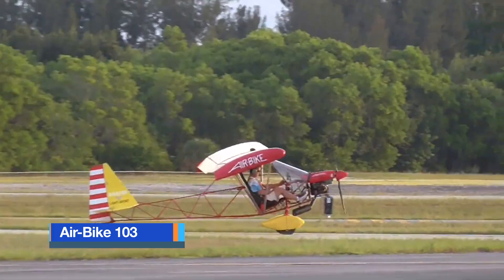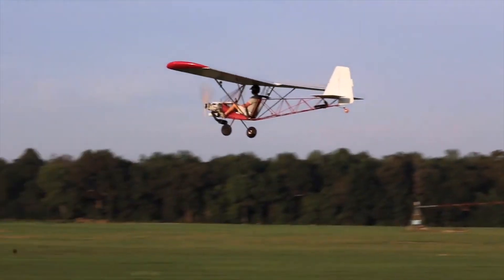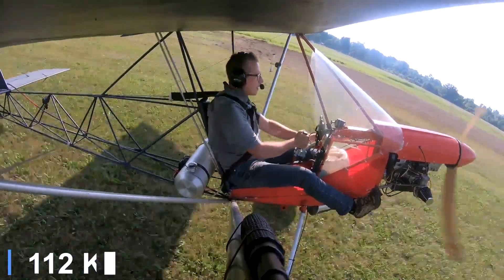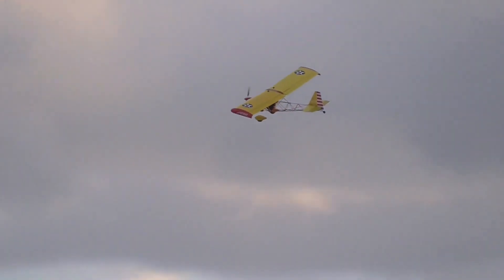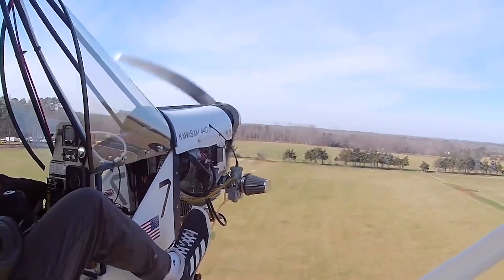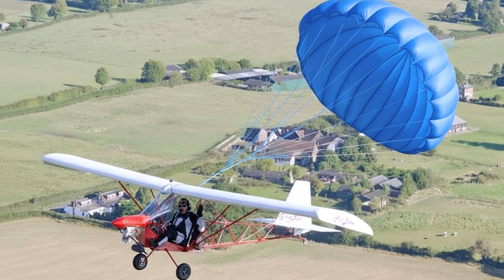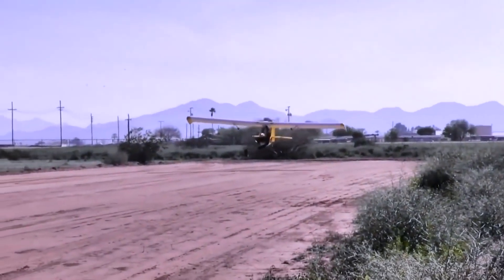The Airbike 103 is one of the most distinctive ultralights, designed with a motorcycle-style seating position and open framework that leaves the pilot fully exposed to the wind. At roughly 248 pounds empty, it fits comfortably within Part 103 limits, but what truly elevates its safety profile is the ability to equip it with a ballistic parachute system. Because of its open layout, the parachute is usually mounted high on the rear frame or above the wing, ensuring clean canopy deployment. When activated, the rocket-propelled system fires the chute away from the aircraft, allowing it to inflate quickly even at low altitudes. The canopy then takes over, lowering both pilot and aircraft at a survivable descent rate.